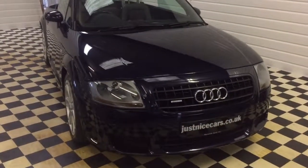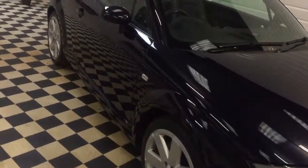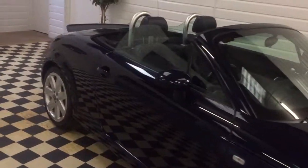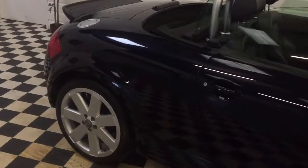I'm just going to show you around the Audi TT. Morrow blue metallic, really nice clean genuine car. As you can see the condition of the car is super.